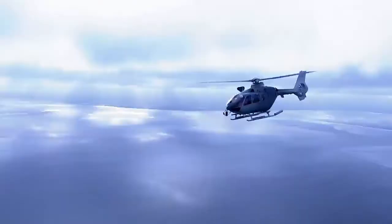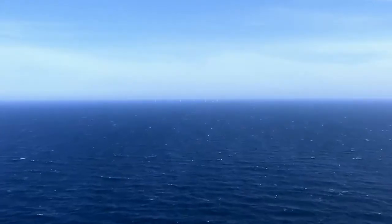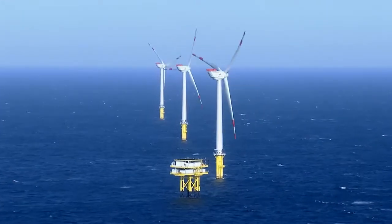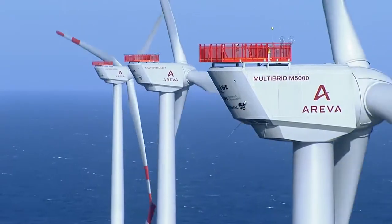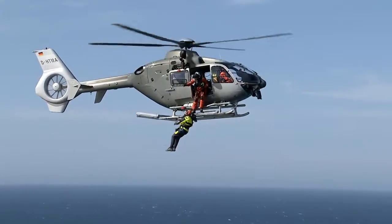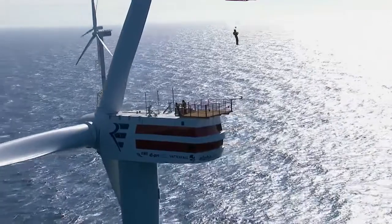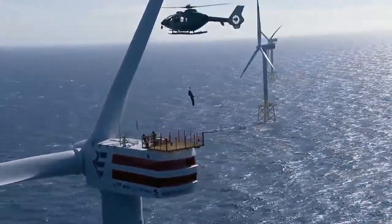A new day has dawned in the North Sea. Alpha Ventus is Germany's first offshore wind park, 60 kilometers off the coast, where the winds are strong and enduring. Installing and maintaining facilities this far out to sea is a great human and technological challenge.